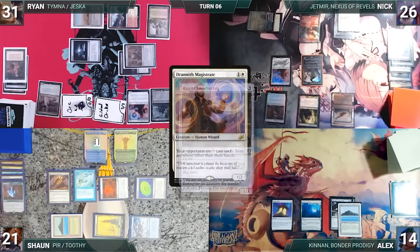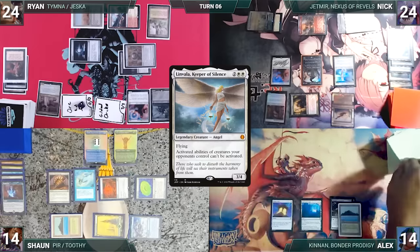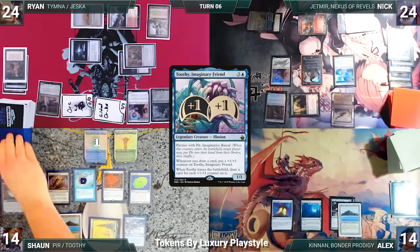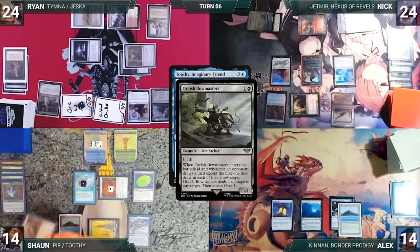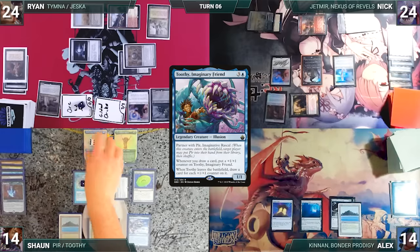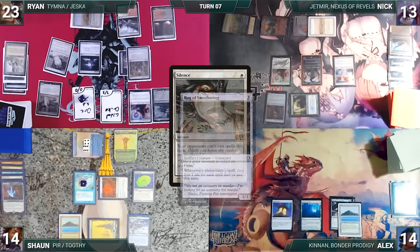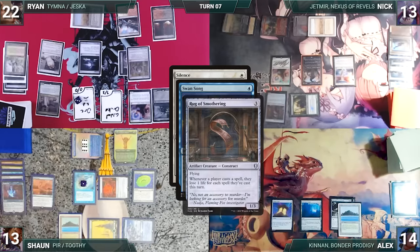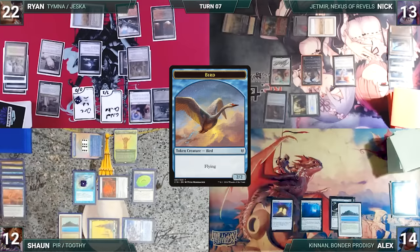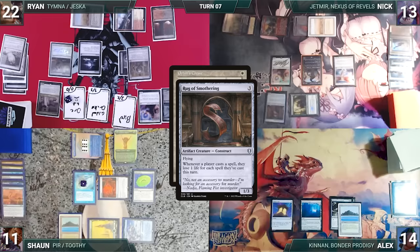Nick draws, recasts Drannith Magistrate — Rug triggers, Nick loses one — then casts Linvala, Keeper of Silence — Rug triggers, Nick loses two. Nick attacks Sean with Aven and Rug, and attacks Ryan with Jetmir; they all take it. Alex draws, takes no actions, passes. During his upkeep Sean pays to keep Remora; he draws and Toothy triggers, adding two counters. Sean activates Sensei's Top twice and draws a card; Toothy and Bowmasters trigger — Ryan kills Aven Mindcensor and amasses one, then Sean puts two counters on Toothy. Sean attacks Nick with Toothy; Nick takes it. At end of Sean's turn, Ryan cracks Wooded Foothills for Blood Crypt tapped. Ryan draws, casts Silence — Rug and Remora trigger; Sean draws. Toothy and Bowmasters trigger: Ryan pings Sean, Ryan amasses, Toothy gets two counters, Ryan loses a life. In response, Sean casts Swan Song — Rug triggers, Sean loses one. Swan Song counters Silence and Ryan creates a 2/2 Bird.